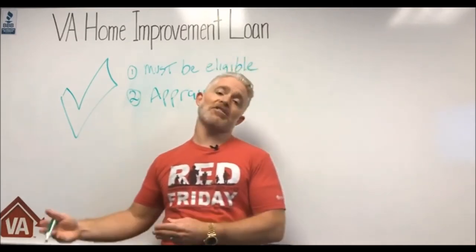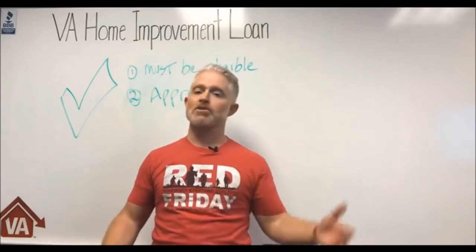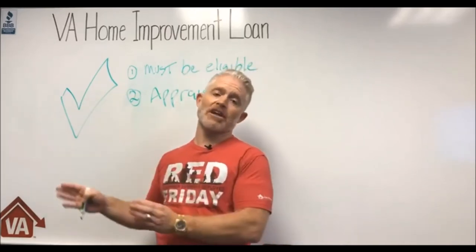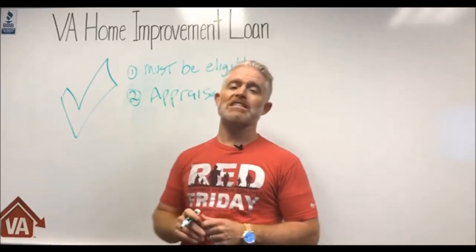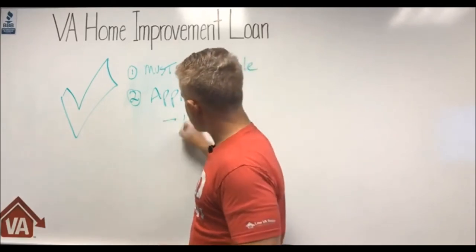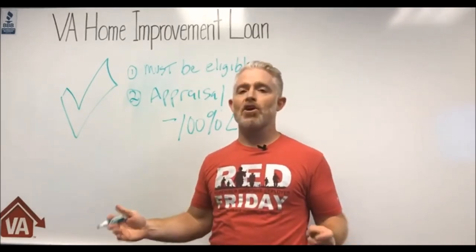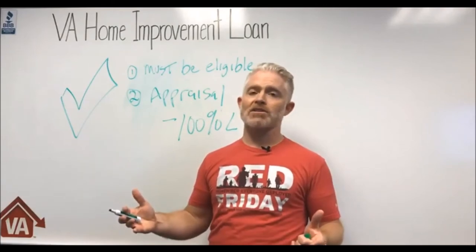Why do you need an appraisal? Let's say you owe $250,000 on your home and you need $100,000 to pay for contractors and improvements. If your mortgage balance is $250,000 and you want to get $100,000 for home improvements, we need to make sure your home appraises for at least $350,000. That means you can borrow up to 100% of your home's value — 100% loan to value.